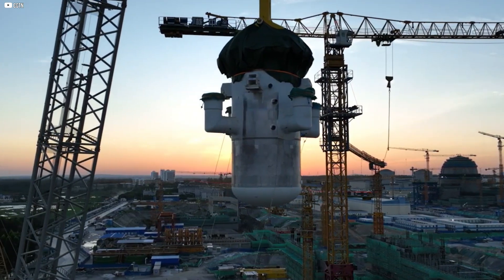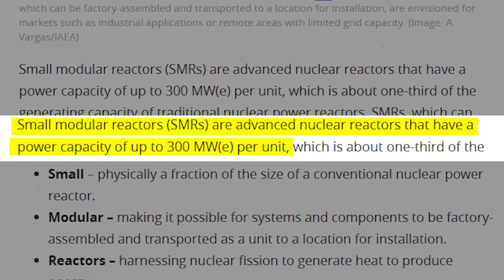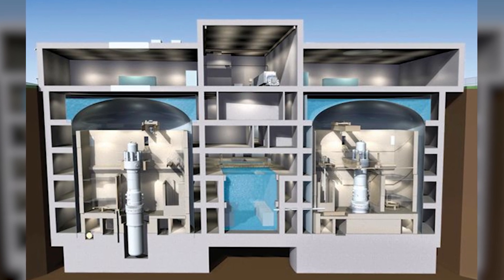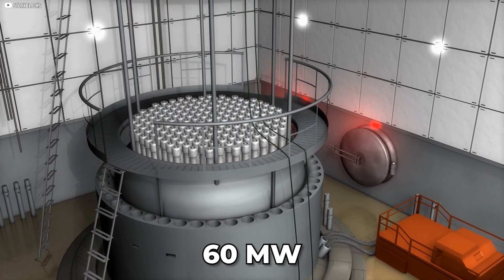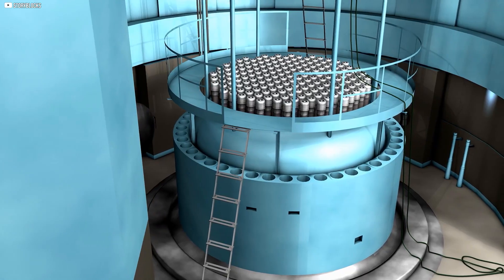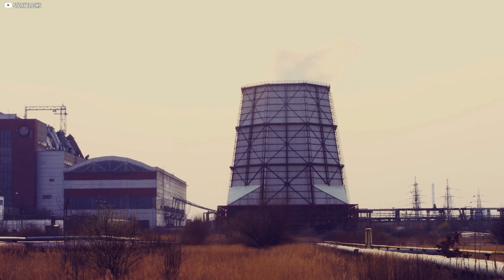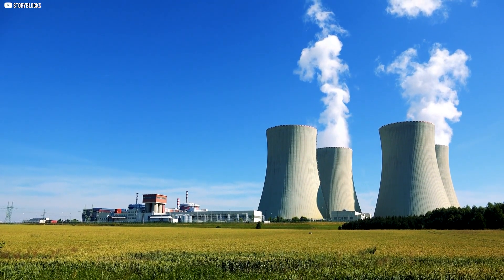Unlike their colossal predecessors, which can take up to a decade to build, SMRs are compact, factory-built systems designed for rapid deployment. Each unit generally generates up to 300 MW of power — about a third or less of a standard reactor. Their real strength lies in modularity: a utility could install one to start and add more over time as demand increases, reducing upfront costs and risks. NuScale Power is a leader in this space, designing 60 MW modules that can be combined to form a 720 MW plant. These SMRs occupy just 1% of the space of traditional plants, and are even being considered for hybrid setups alongside solar and wind, offering a constant backbone of power — agile, efficient, and more responsive to the decentralized grid of the future.